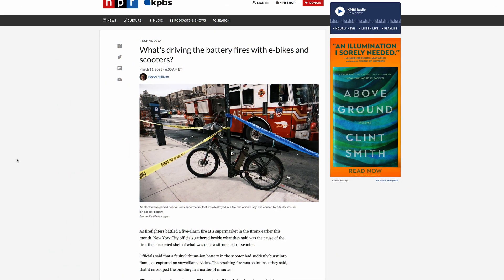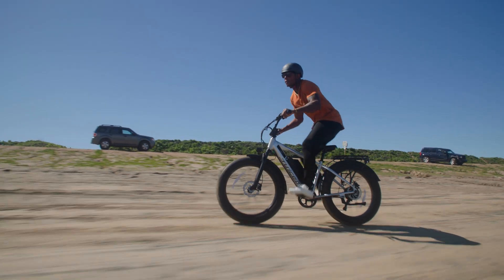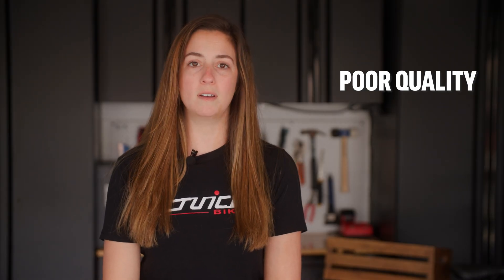You've probably heard about the e-bike battery fires in New York and wondered how safe lithium-ion batteries are. Electric bikes have been skyrocketing in popularity over the last few years, and an unfortunate result of this boom is that a lot of cheap e-bikes with problematic parts have flooded the market.